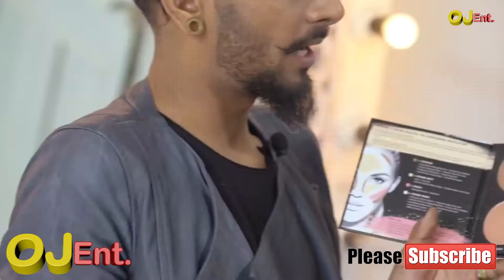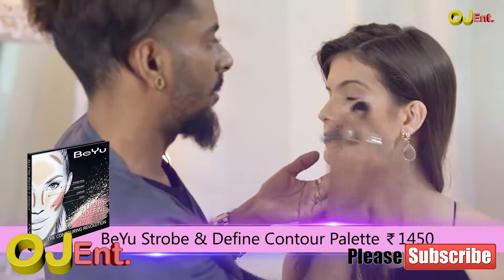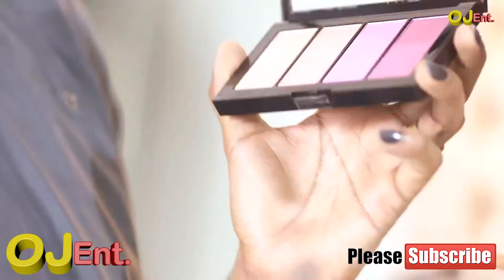With Be You's Strobe and Define palette I'm going to take some of this contour right here and just put that right there, blending that onto the cheek and jawline.